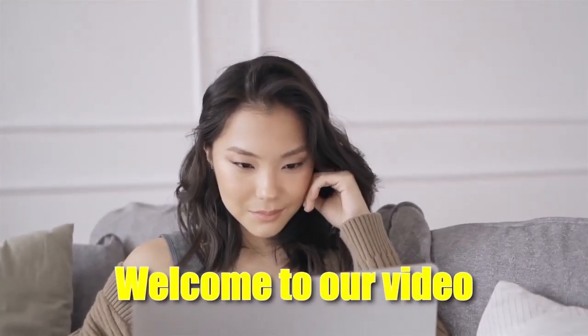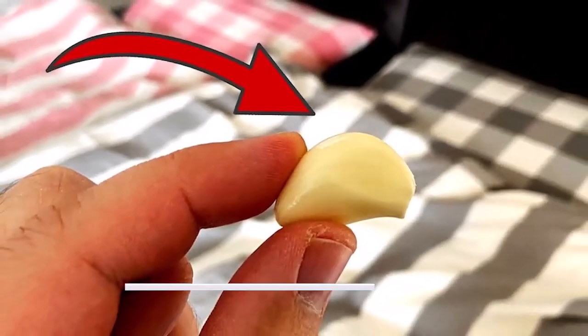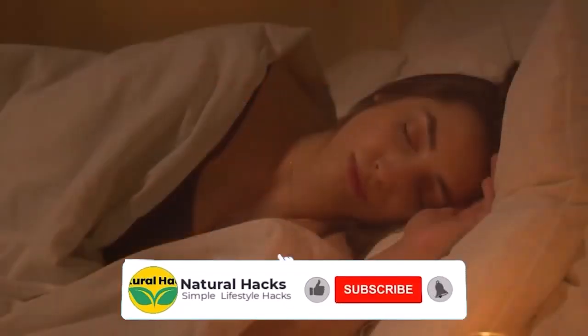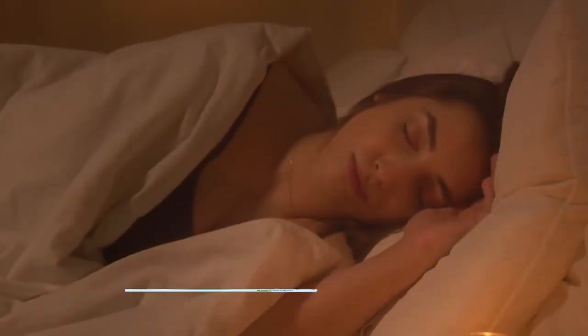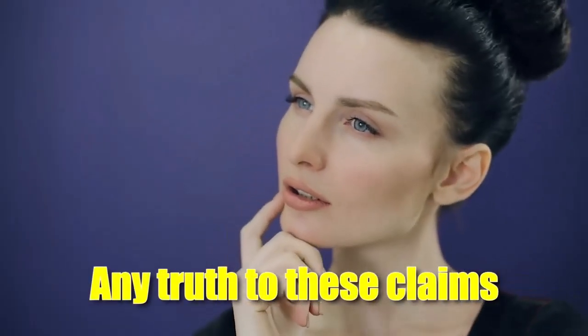Welcome to our video on the topic of sleeping with garlic under your pillow. This is a practice that has been around for centuries, with people claiming that it can help with everything from improving sleep quality to warding off pests like mosquitoes. But is there any truth to these claims? Or is it just an old wives' tale? That's what we're here to find out. First of all, let's take a look at how this practice is supposed to work.